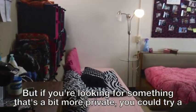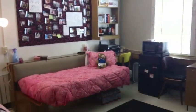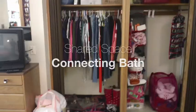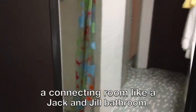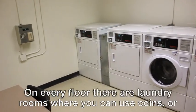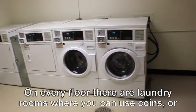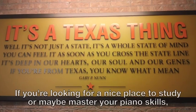But if you're looking for something that's a bit more private, you could try a room that has a shared space with a connecting bath. These are basically the same layout, but you share a private bathroom with your connecting room, like a Jack and Jill bathroom. On every floor, there are laundry rooms where you can use coins or just swipe your ID to access your BevoBucks.